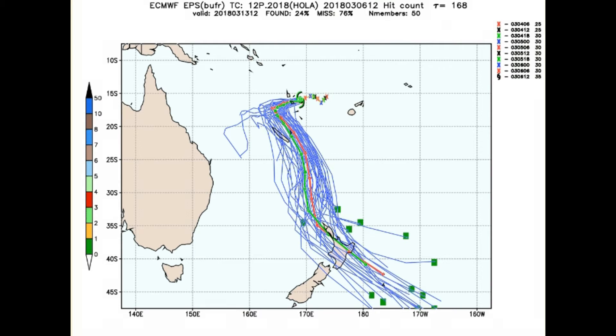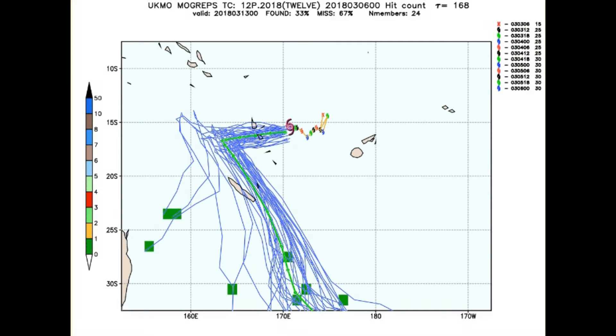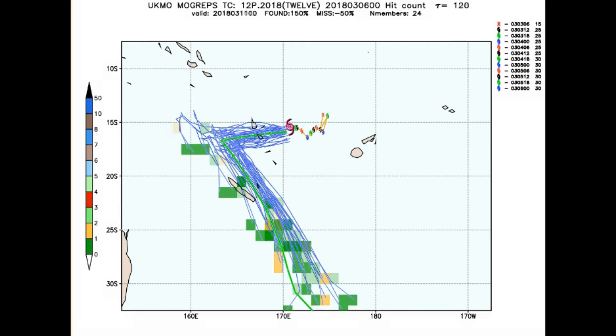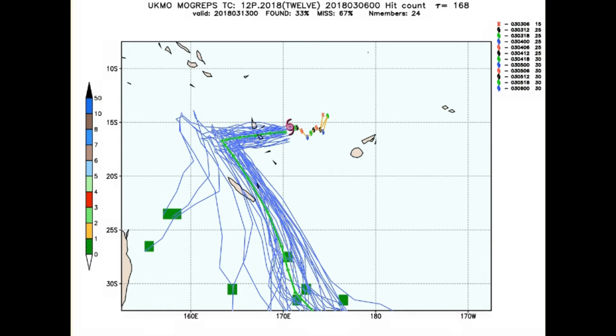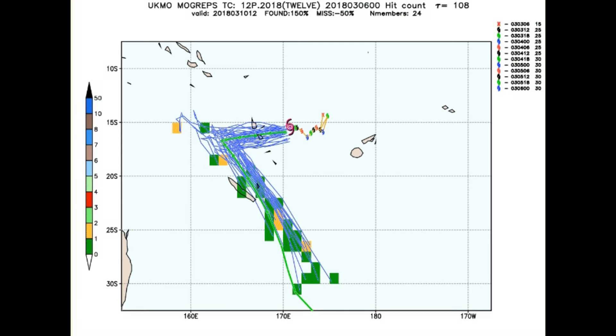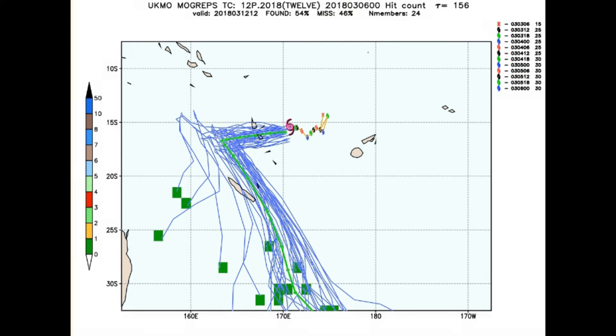Another model track shows the system likely heading down towards New Zealand. The UK Met model is slightly different — they have it tracking further towards New Caledonia and entering closer to the southern tip of New Caledonia. It is far too early to say what the cyclone is going to do.